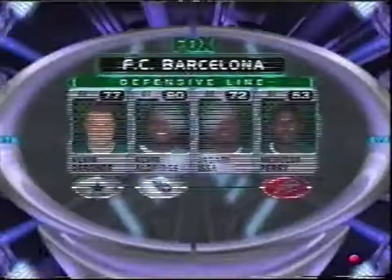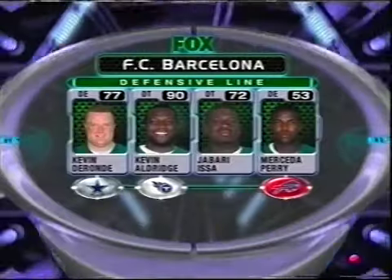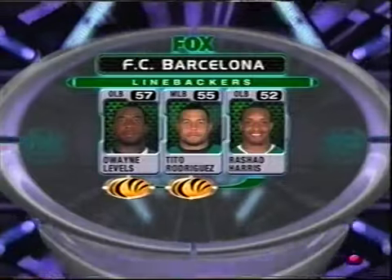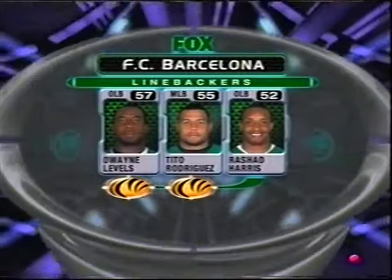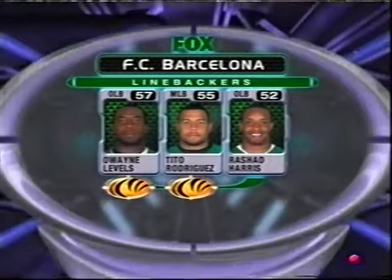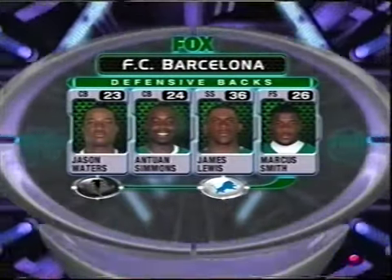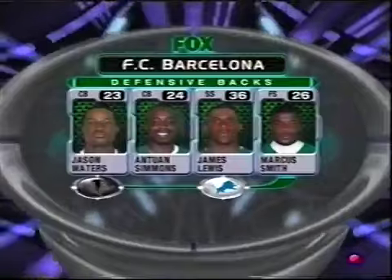The strength of this Barcelona team is their defense — a 4-3 look up front. Jabari Issa is not allocated but has the most NFL time, having played two years with Arizona. The strength of the defense is the linebackers — two Cincinnati Bengals. We told you about Tito Rodriguez in the middle, Jason Waters and Antoine Simmons on the corners, Lewis and Smith are the safeties.